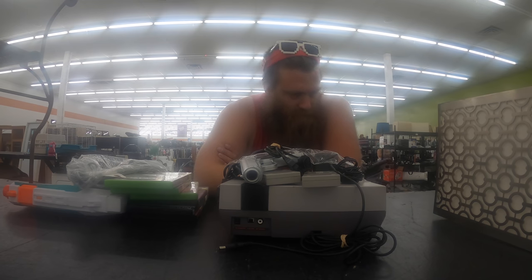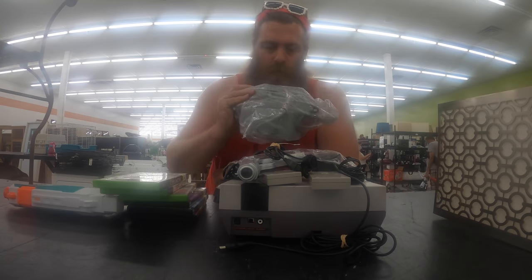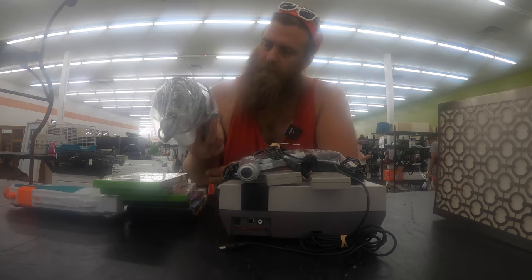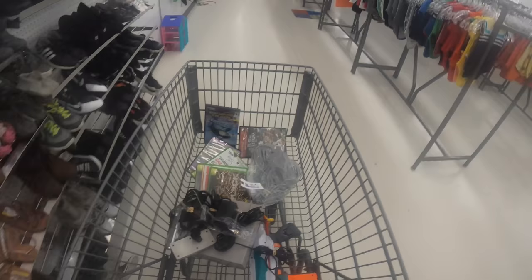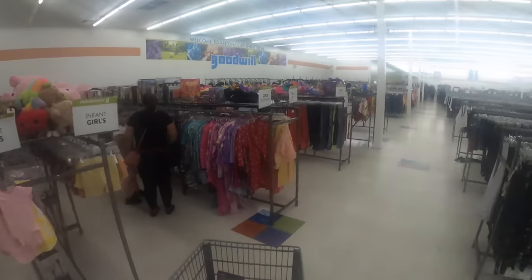Let's see what one has sold for. One sold yesterday for a hundred dollars. I don't know, but I'm definitely buying these Wii U peripherals. I had to go get a cart because not only can I barely carry it all, Hannah over there just struck gold too. Looks like we're about to leave with a cart full — let's go check on her.